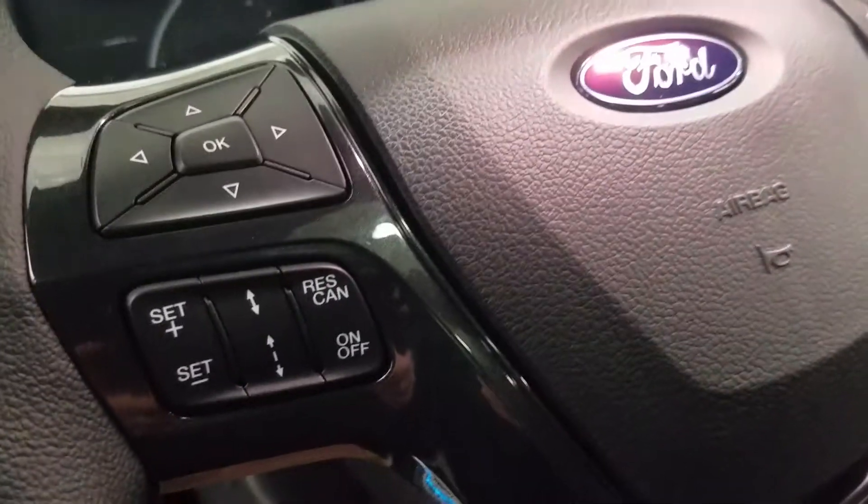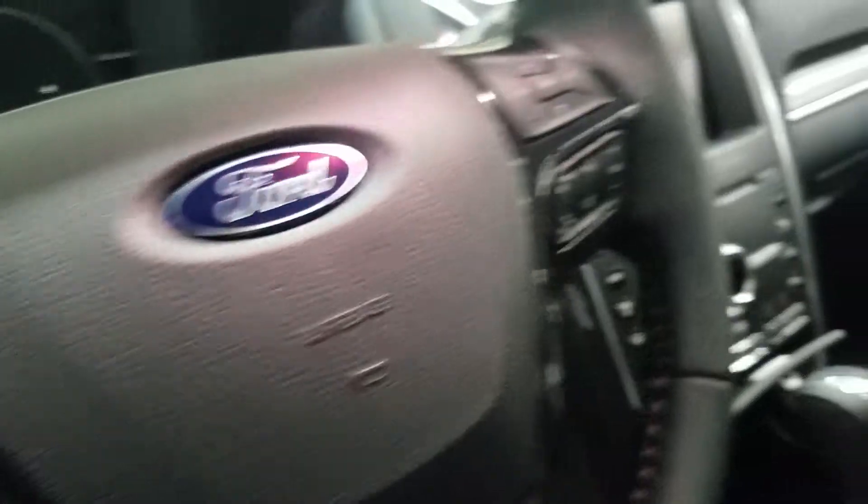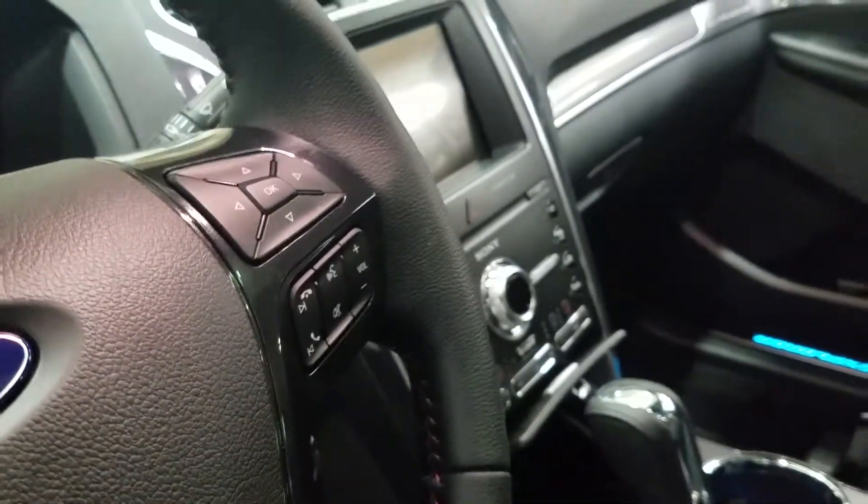On the left of our steering wheel we have our information trackpad with adaptive cruise control settings, as well as hands-free entertainment and volume controls.